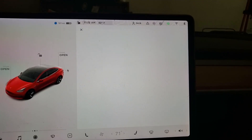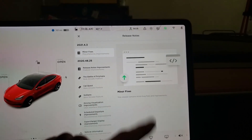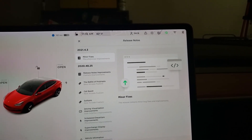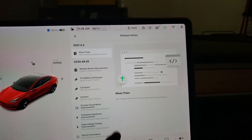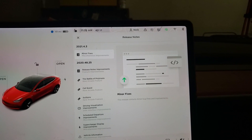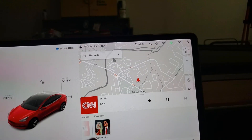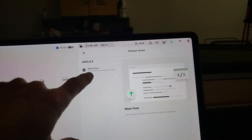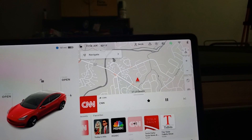Let's see if we can find them. Minor improvements — nothing major here at all. This release contains minor bug fixes and improvements. It looks like they might have fixed the favorites problem. Whenever I came into the car it would only display one favorite, but now you can see there's a slight delay where only one displays, then the rest pop up. I think it's fixed.